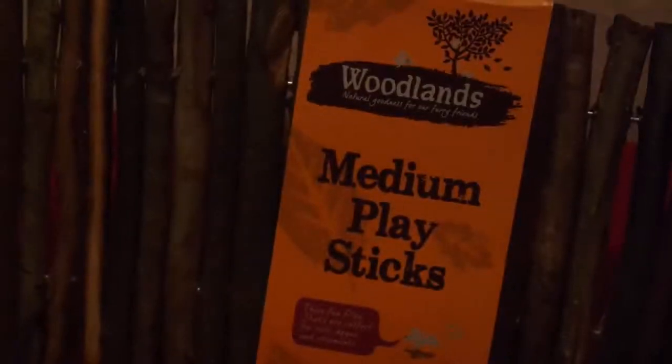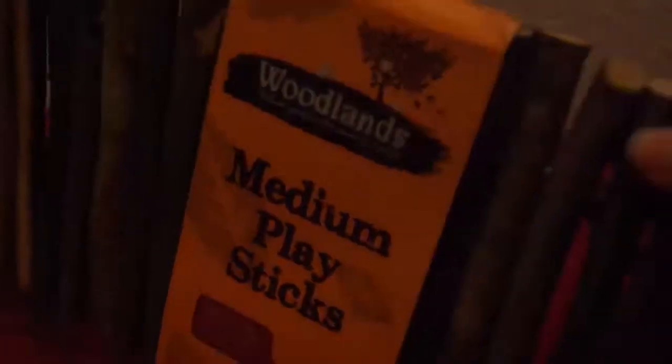Next up I have a wooden bendy bridge — the small version. They're actually called Playsticks and they're from Woodlands, which I got from Pets at Home. Here is the medium one which I also got. They're used as a bridge, a divider, or just as a little platform — really versatile and rats love them. I really want to get some rainbow versions but they're quite expensive and I can never find them in the UK.